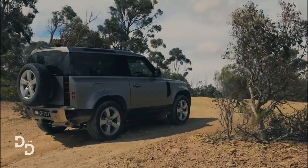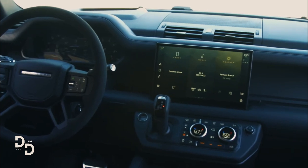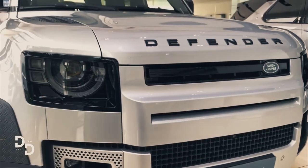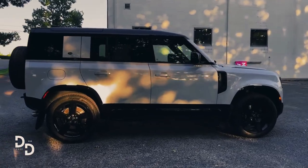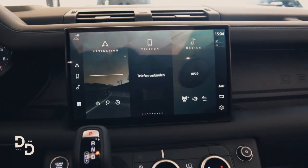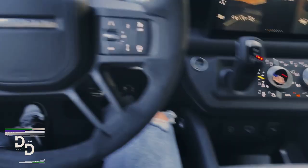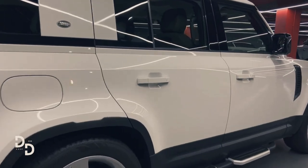The lineup's base engine is a 296-horsepower 2.0-liter turbo-four, while its top engine is a 518-horsepower supercharged V8. None are especially fuel efficient, although the mid-level six-cylinder's mild hybrid technology manages 20 miles per gallon combined. Four-wheel drive is standard, and the two-speed transfer case is useful for heavy-duty work to increase traction when traveling slowly. An available electronic locking rear differential is a must, while an optional air suspension offers extra ground clearance at the touch of a button.